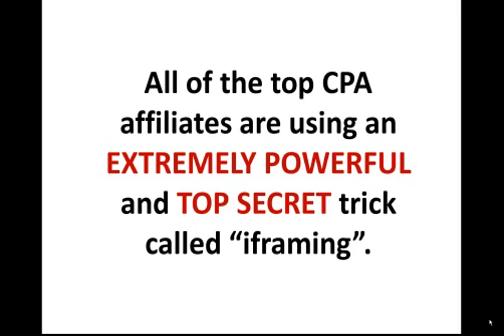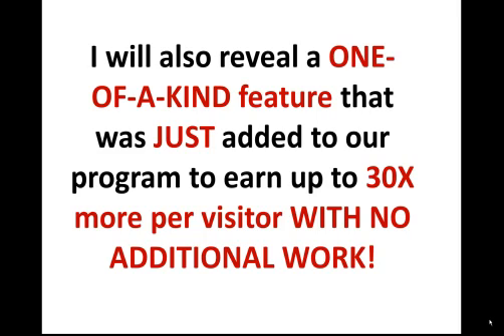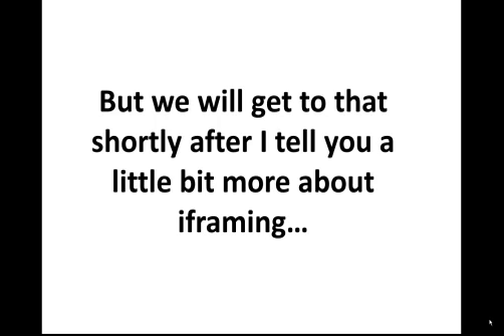All of the top CPA affiliate marketers are using a simple yet extremely powerful and profitable trick called i-framing. I'm also going to reveal to you a second trick later in this video that the super affiliates are using to make up to an extra 30 times per visitor with absolutely no additional work. We'll get to that shortly after I tell you a little bit more about i-framing.